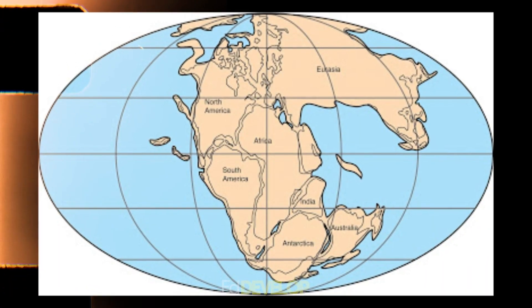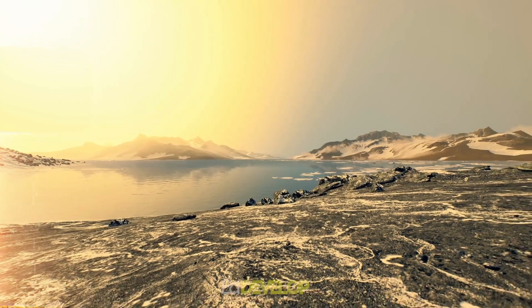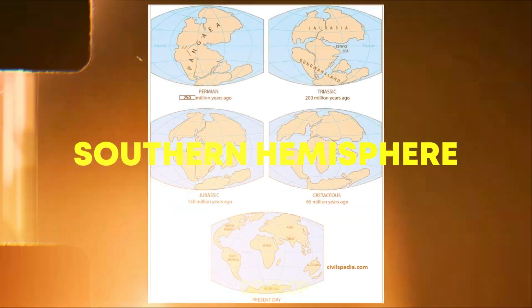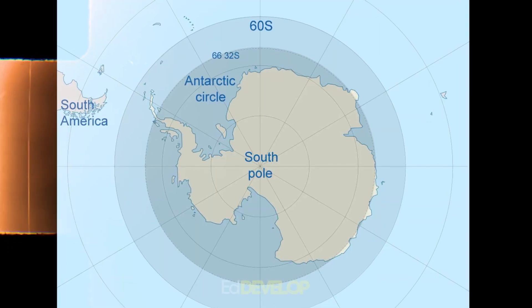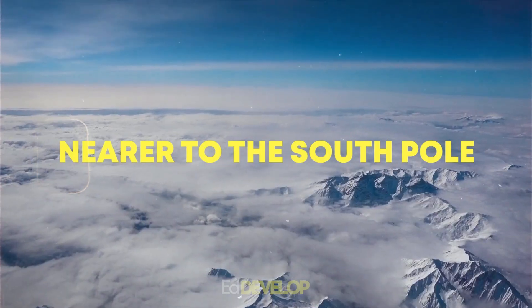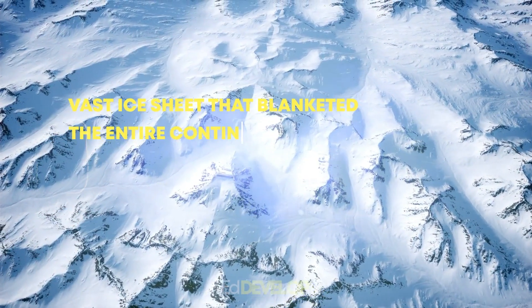When the continents were still a part of the supercontinent Pangaea, Antarctica's formation started more than 140 million years ago. Antarctica had a significantly warmer environment during this time since it was close to the equator in the southern hemisphere. Plate tectonics forced the continental masses apart during the following 30 million years, and Antarctica started to move south. Ocean currents transported cooler water to Antarctica as it got nearer to the South Pole, gradually cooling the continent. Snow began to fall and gather on the ground as a result of the cold, eventually producing a vast ice sheet that blanketed the entire continent.